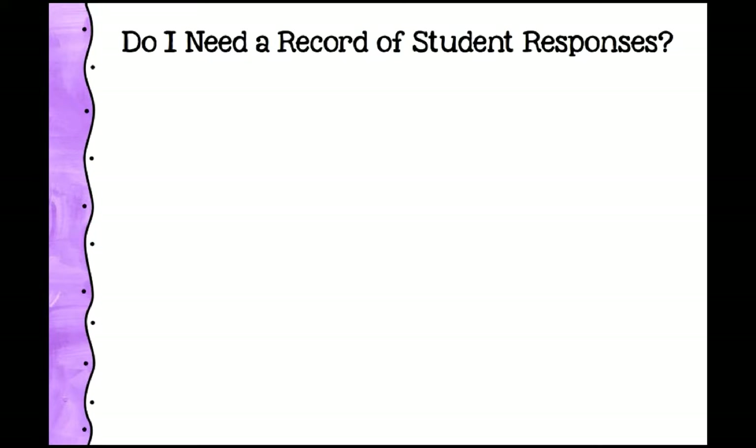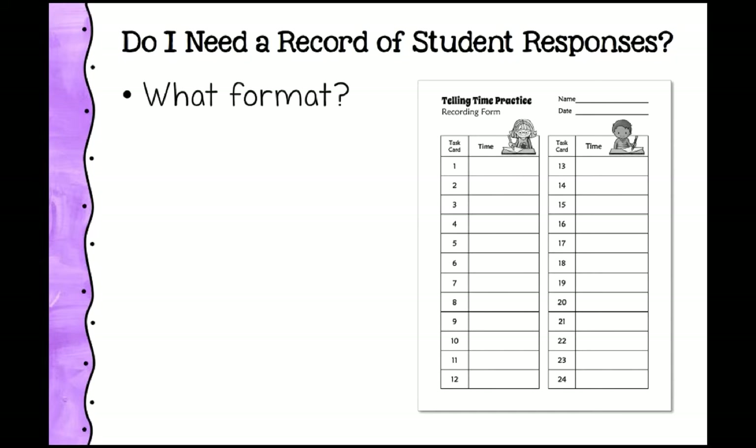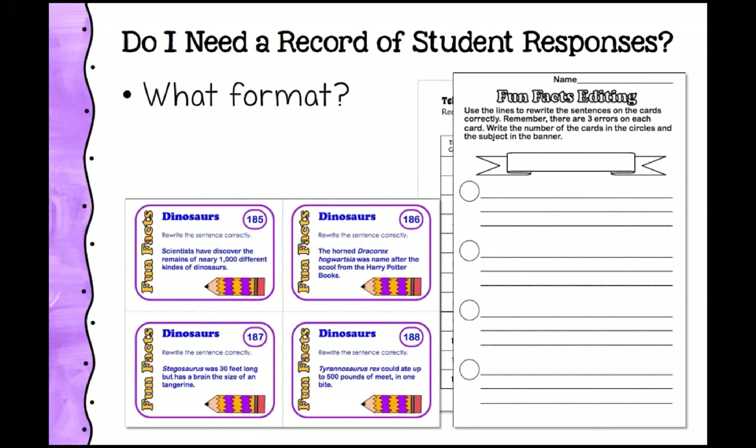The next question is: do I need a record of student responses, and what format do you want that record in? Do you want an answer sheet? A basic numbered answer sheet works well for most task cards, but for more in-depth tasks — like these editing task cards, which come in sets of four around a nonfiction topic — you might use a specialized format where students write the card number and rewrite the sentence correctly, correcting each of three mistakes. Sometimes you don't need a record at all — kids don't need documentation every time they practice a math fact during games or movement activities.